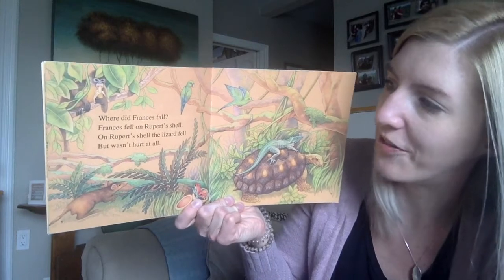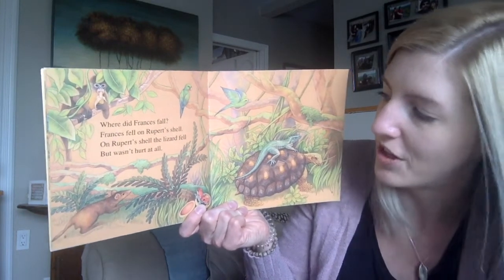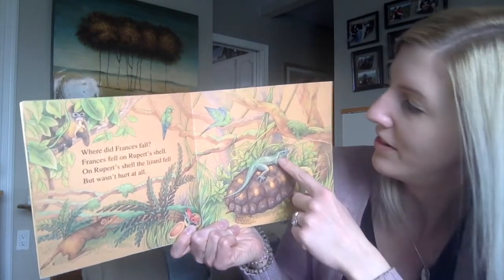Where did Francis fall? Francis fell on Rupert's shell. On Rupert's shell, the lizard fell, but wasn't hurt at all. Here he is.